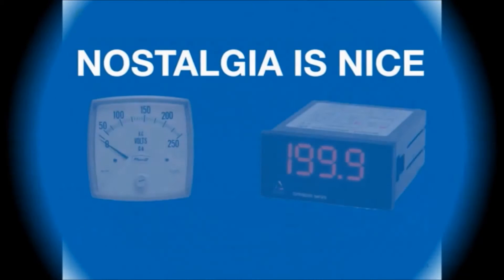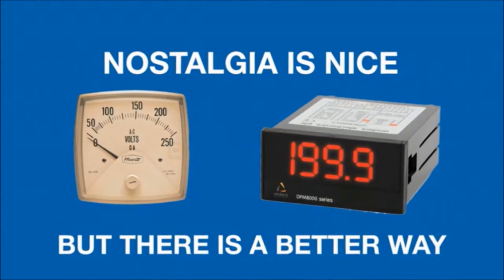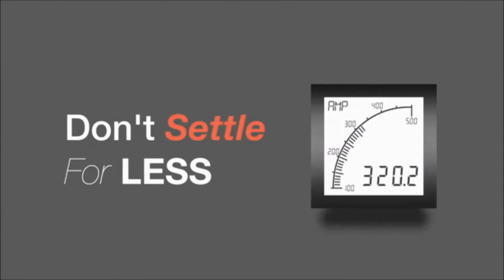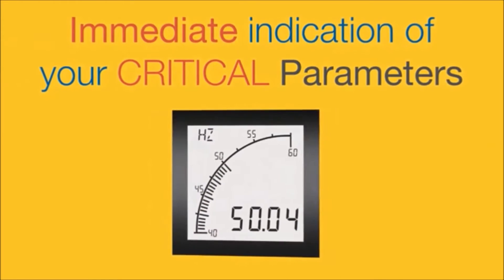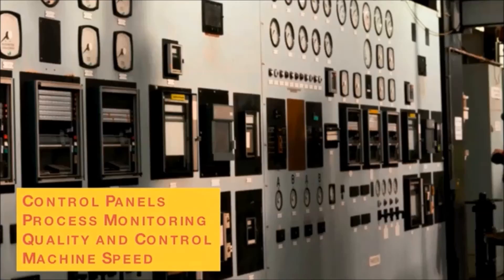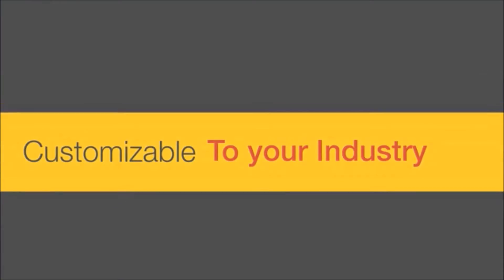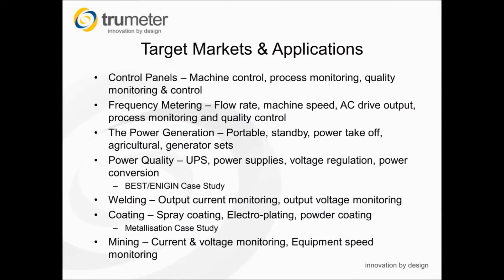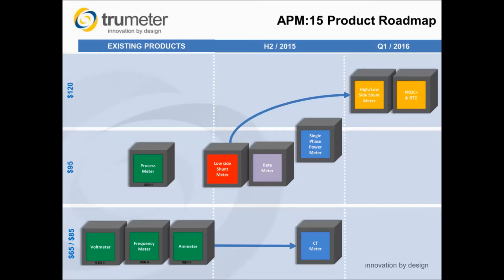So where is the APM used? The APM has a number of applications, including control panels, frequency metering, power generation monitoring and power quality monitoring. Furthermore, we have a number of other APM products in the pipeline, such as a shunt meter, the process meter plus with RTD input, a CT meter, a rate meter and a power meter.